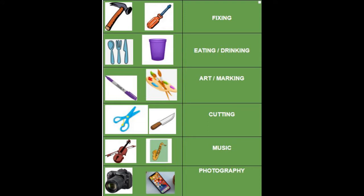So there's hammers and screwdrivers — they're for fixing. Spoon, fork, even a cup — that's for eating and drinking. You can make art or marks with a marker or paintbrush or any of those kinds of tools. You can cut with scissors or a knife or a bunch of other stuff — saw, even.